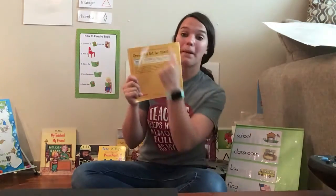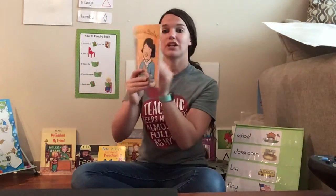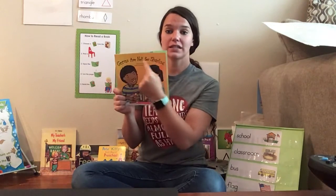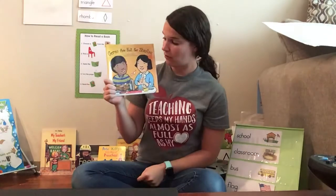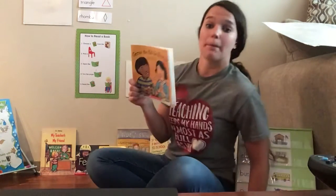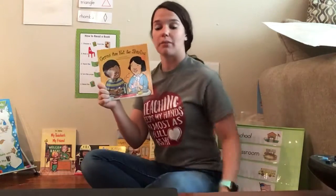When we start reading a book, do I start reading here? No, that is called the back of the book. We want to make sure we are starting at the front where the title is. The title is the name of the book and where there's a beautiful illustration or picture to show us what the book is about.